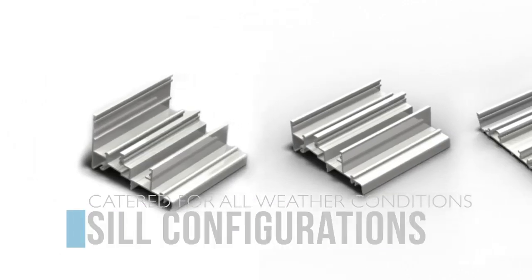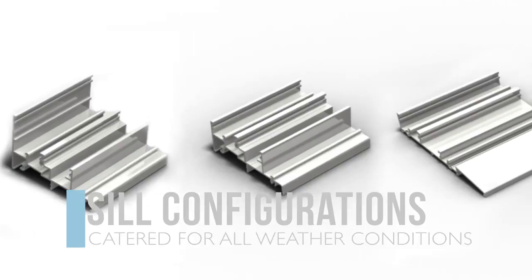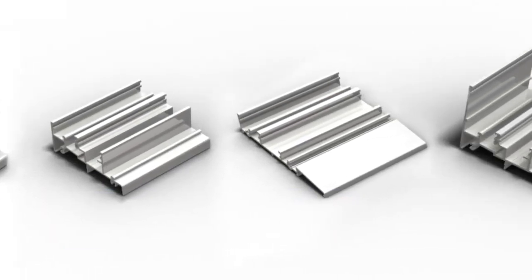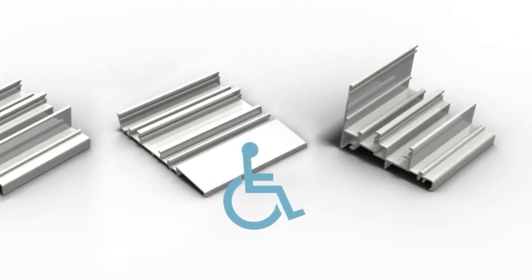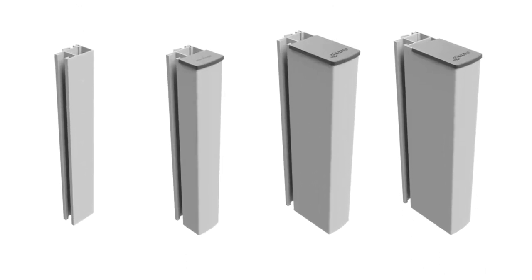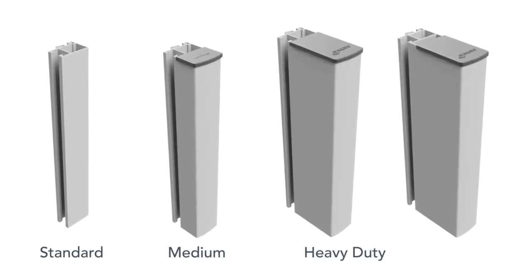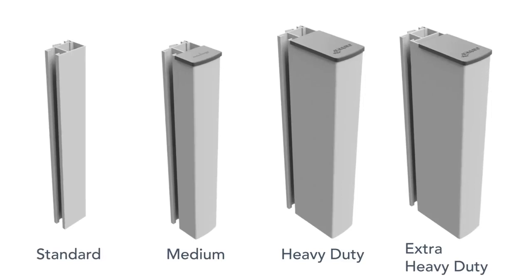All Carinya sliding doors feature a choice of sill configurations catering for every weather performance requirement, including a wheelchair accessible sill. There is a range of attractive interlock options to meet a wide variety of wind load requirements, up to the most demanding cyclonic conditions.